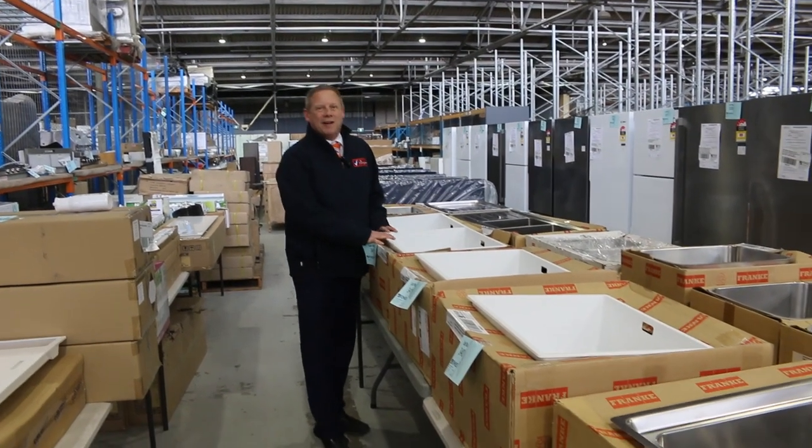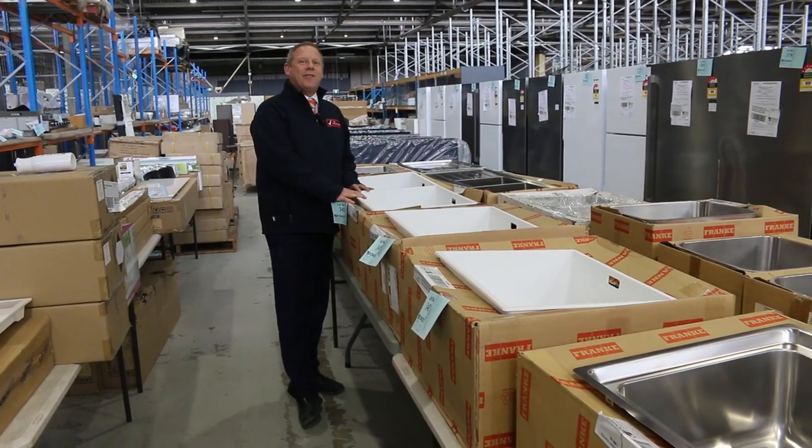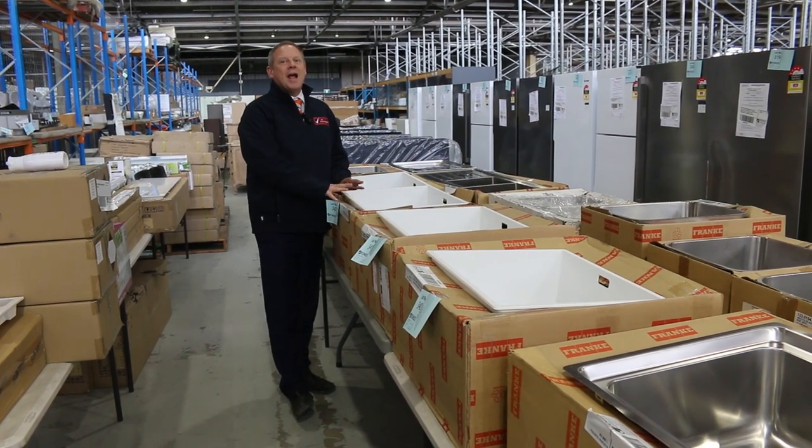Hi, I'm Liam from Fowles and welcome to the Home Renovators Auction Preview for Wednesday, the 27th of July 2022 at 10am.